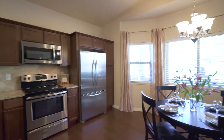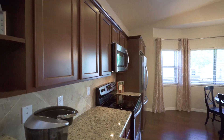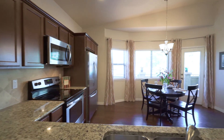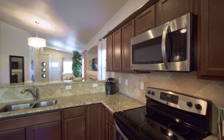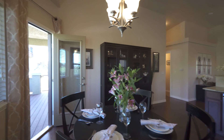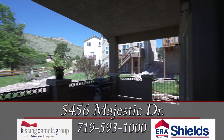The kitchen has many upgrades with stainless steel appliances, granite countertops, and tons of cabinetry. From here you can walk out to the covered deck, perfect for afternoon barbecues or family gatherings.